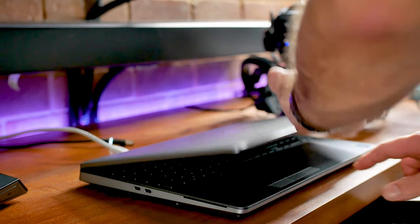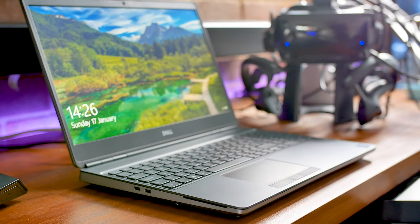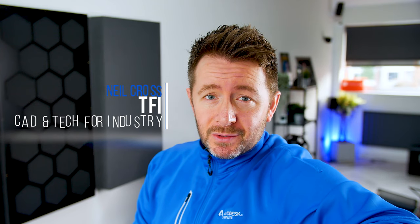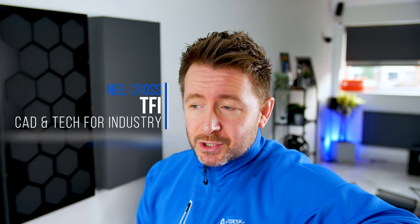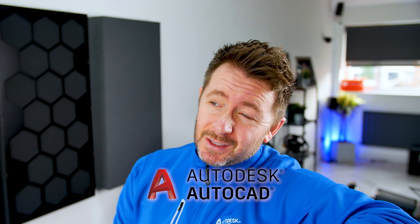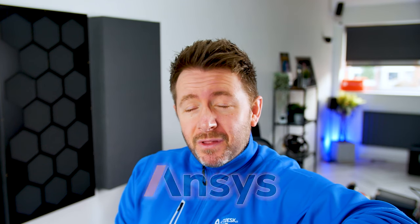This is the Dell Precision 7550, 15-inch mobile workstation. It's what I've just issued into our production teams of mechanical and electrical engineers who, on a daily basis, use the Autodesk product design and collection suite. They mostly use Autodesk Inventor 3D CAD, AutoCAD 2D CAD, a bit of Nastran simulation, a bit of CFD, a bit of Ansys, a bit of other things, but mostly Autodesk Inventor and AutoCAD.